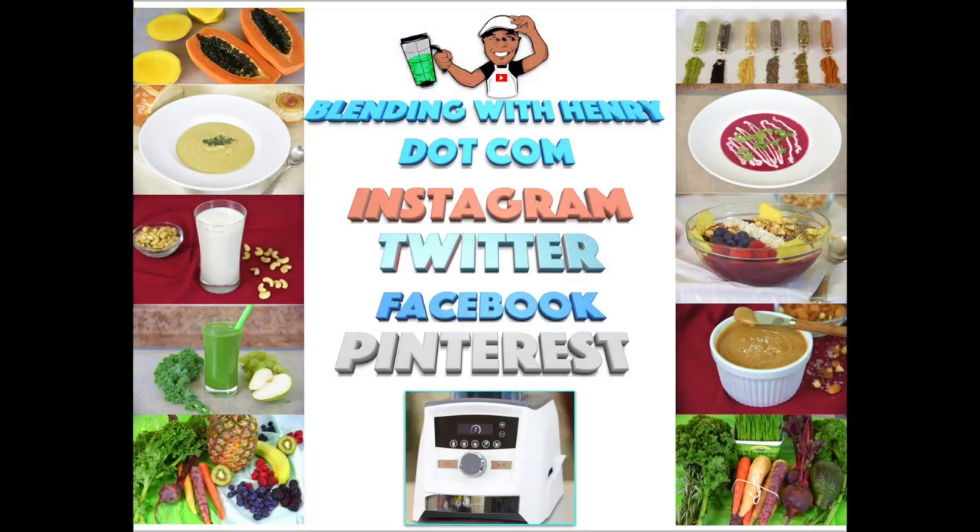Welcome to Blending with Henry featuring Expression Blending — express your inner being, personality and style through the food that you blend. Hey you guys, this is Blending with Henry. I'm here in Berkeley, California. I'm going to show you guys where I go shopping to get all the ingredients to make those great recipes on the Vitamix. So let's go take a look inside.